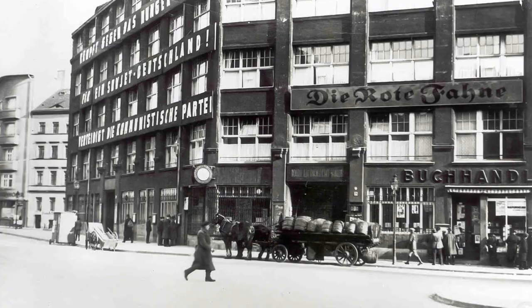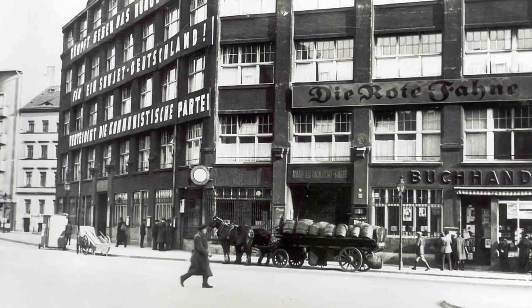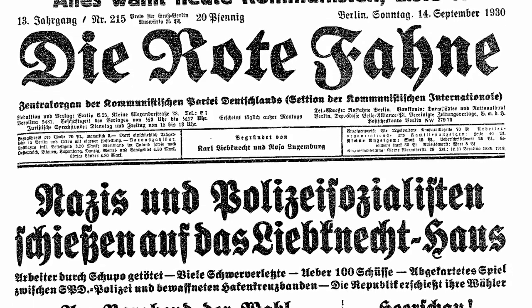Neben den VIVA-Räumen befand sich die Redaktion der Roten Fahne, die wichtigste Tageszeitung der Kommunistischen Partei. Sie wurde im November 1918 von Karl Liebknecht und Rosa Luxemburg gegründet. Die letzte legale Ausgabe vor dem Beginn der faschistischen Herrschaft erschien am 13. Februar 1933. Dann wurde sie auf unbestimmte Zeit verboten, und es gab nur noch einige Exemplare, die während der Nazi-Herrschaft illegal nach Deutschland gebracht wurden.